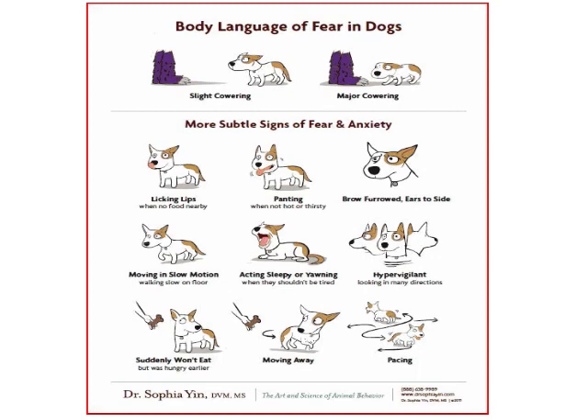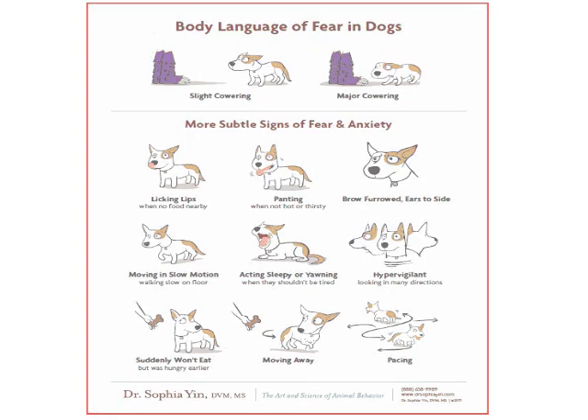In this slide, you can view a chart that displays some basic characteristics a dog may exhibit if feeling anxiety or fear. Some of the behaviors a dog may exhibit are licking their lips, furrowed brow, cowering, panting, yawning, acting sleepy, hypervigilance, pacing, suddenly moving away, and not eating.